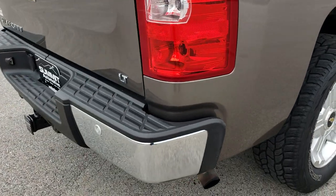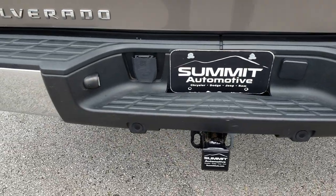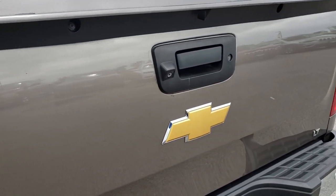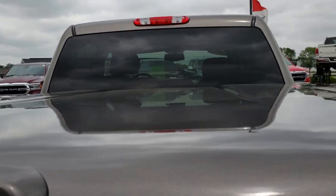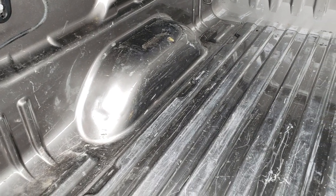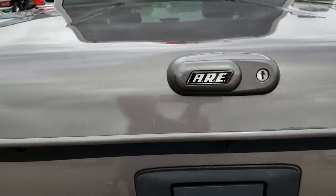As we come around to the back, you can see it does have the reverse sensors. Full towing package, which includes a receiver hitch and 7-pin wiring. The tailgate is in nice condition — no dents or dings on that. It does have an ARE hard locking tonneau cover. The bed is in pretty nice condition with a little bit of light duty usage, but that's pretty normal on a 130,000 mile truck. That shuts nice and solidly.